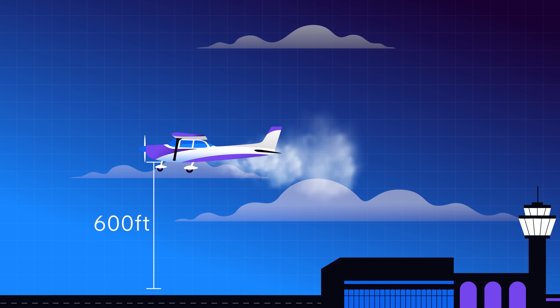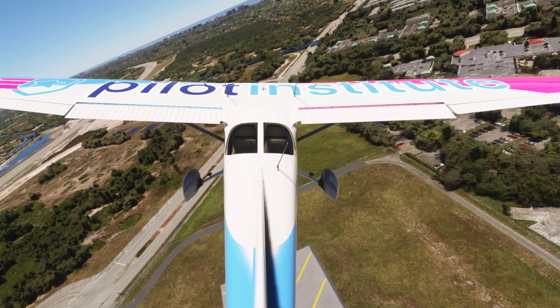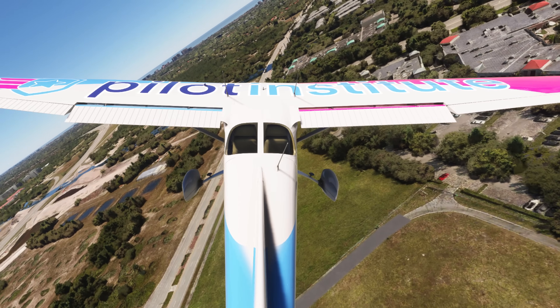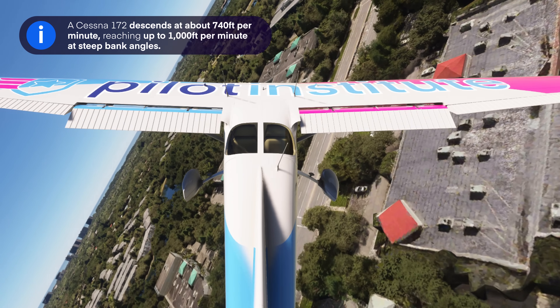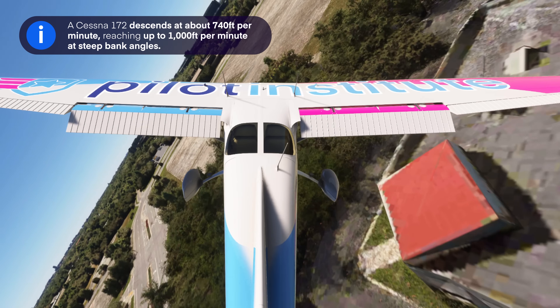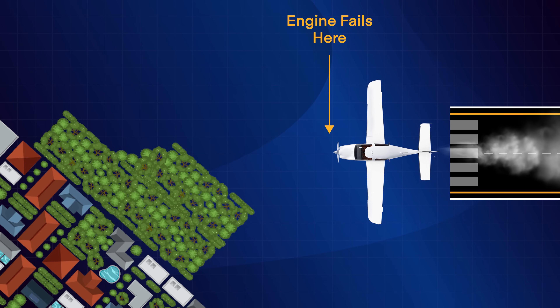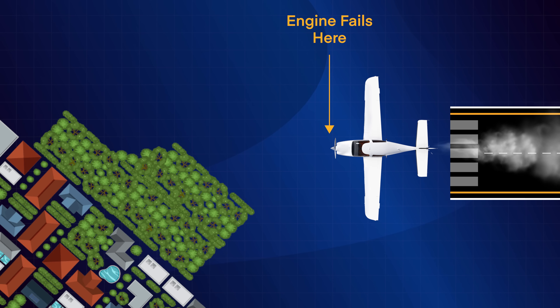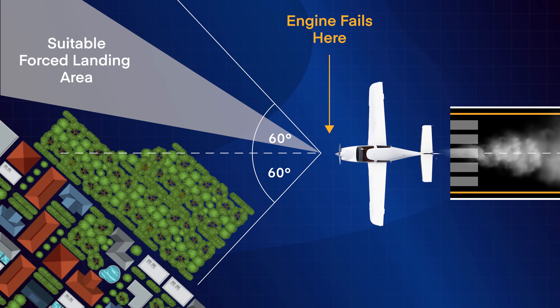Let's say you turn back at 600 feet. At this altitude, you might feel like you can still make the runway. Remember that at best glide speed, a Cessna 172 descends at around 740 feet per minute. At steep bank angles, you can even fall up to 1,000 feet per minute. This only leaves you with around 45 seconds in the air at wings level, and even less time if you bank. The best course of action here is to land straight ahead. If that's not possible, the next best choice is to land within 60 degrees to either side. Scan for the best landing spot and maneuver the aircraft with positive control toward it.